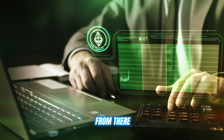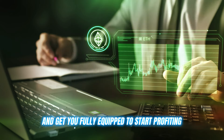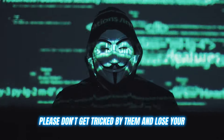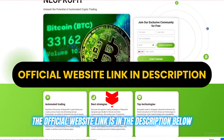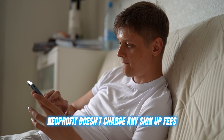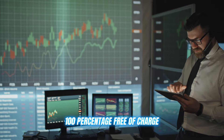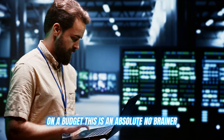That's literally it. From there, the experts will walk you through the rest and get you fully equipped to start profiting with Neoprofit. Guys, there are many replicates of Neoprofit out there, but they are all scams. So please don't get tricked by them and lose your hard-earned money. The official website link is in the description below — use that link to create your account. Neoprofit doesn't charge any sign-up fees or monthly subscriptions. You can access all their elite features and educational resources 100% free of charge.